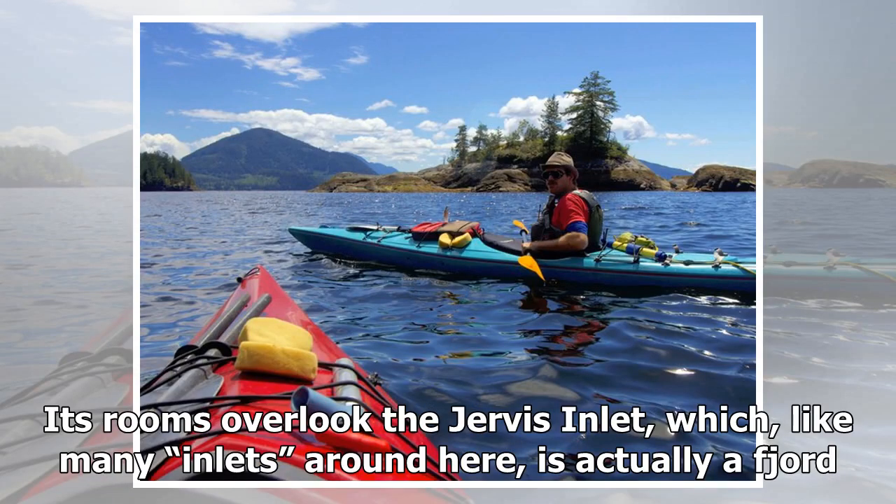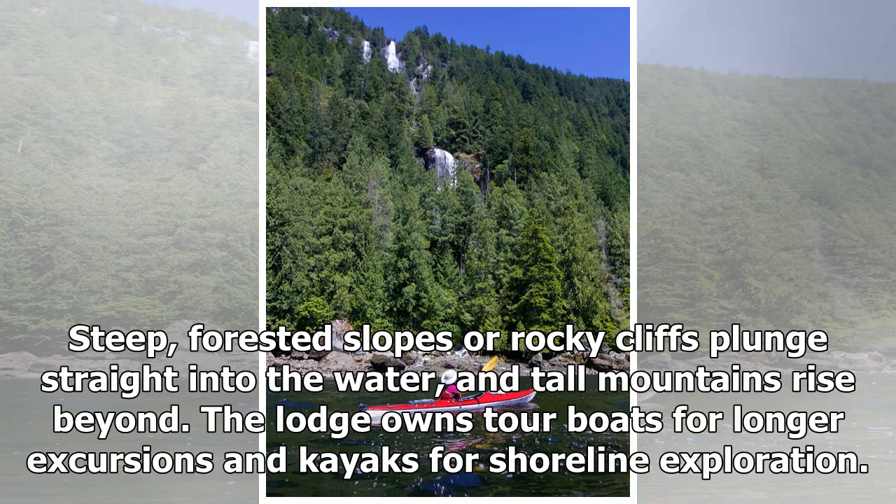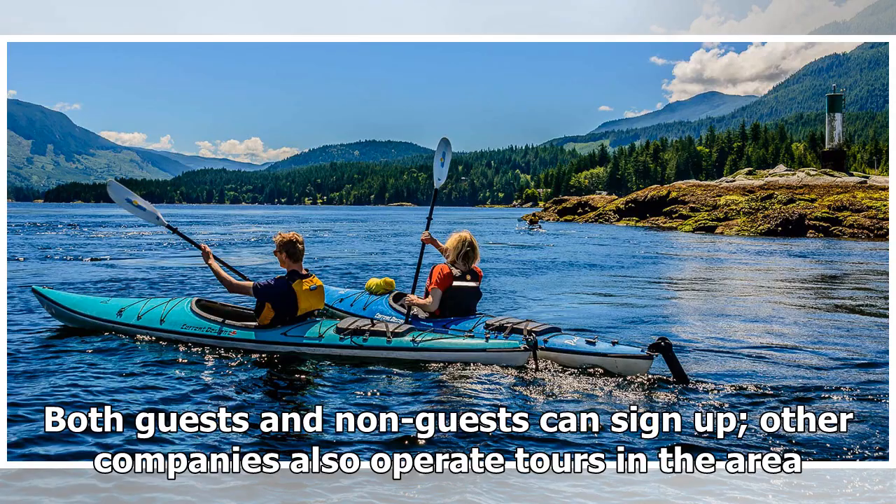Its rooms overlook the Jervis Inlet, which, like many inlets around here, is actually a fjord. Steep, forested slopes or rocky cliffs plunge straight into the water, and tall mountains rise beyond. The lodge owns tour boats for longer excursions and kayaks for shoreline exploration. Both guests and non-guests can sign up; other companies also operate tours in the area.